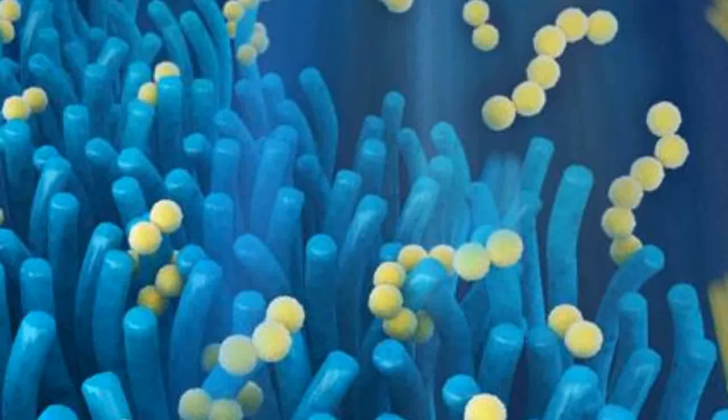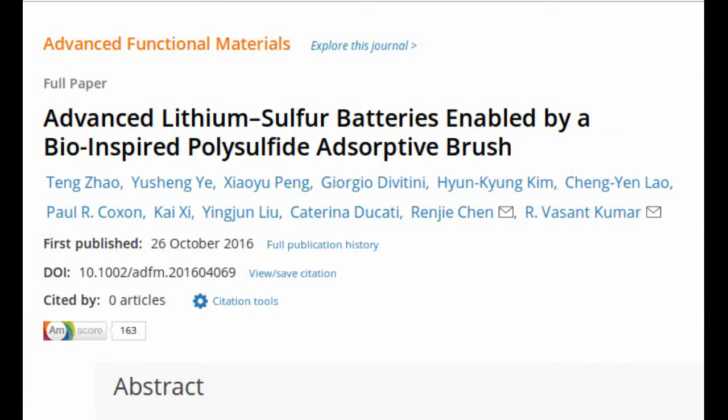However, when the battery discharges, the lithium and sulfur interact and the ring-like sulfur molecules transform into chain-like structures, known as polysulfides. As the battery undergoes several charge-discharge cycles, bits of polysulfide can go into the electrolyte, so that over time the battery gradually loses active material.